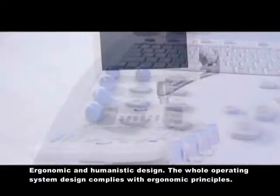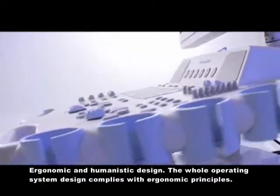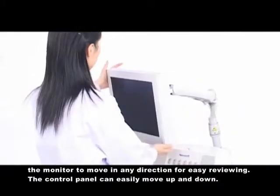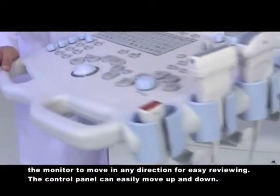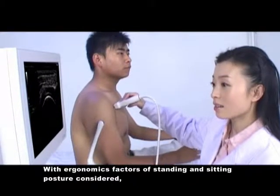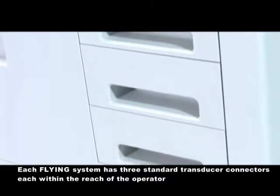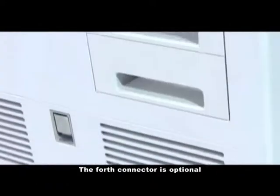Ergonomics and humanity design: the whole operating system design complies with ergonomic principles. The LCD screen is easy and pleasant for your eyes. A swivel metal locking rack system enables the monitor to move in any direction for easy viewing. The control panel can easily move up and down with ergonomic standing and sitting postures considered, designed to prevent fatigue and injury during operation. Each Flying system has three standard transducer connectors within reach of the operator; a fourth connector is optional.